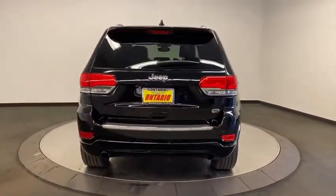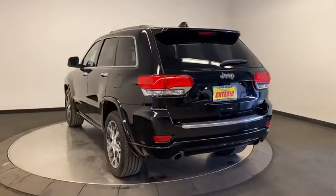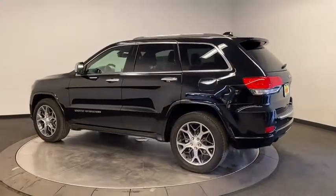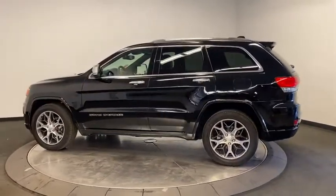This vehicle has less than 20,000 miles. Here are some of this vehicle's great options: back-up camera, power liftgate, keyless entry, traction control, remote engine start.